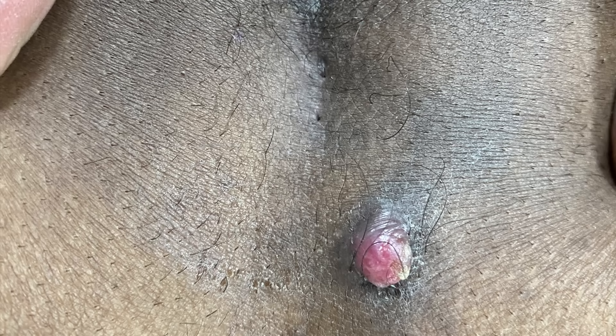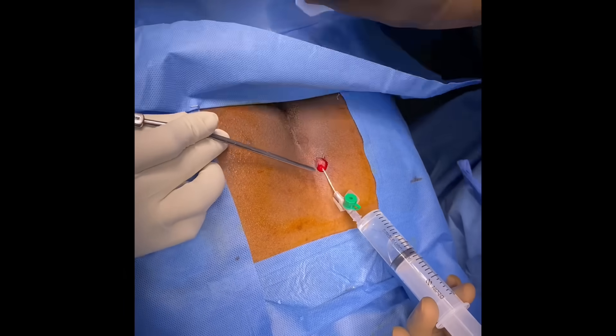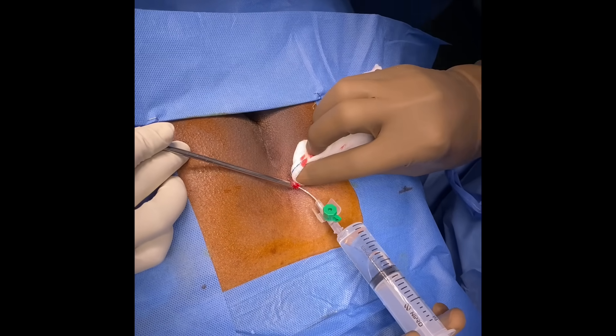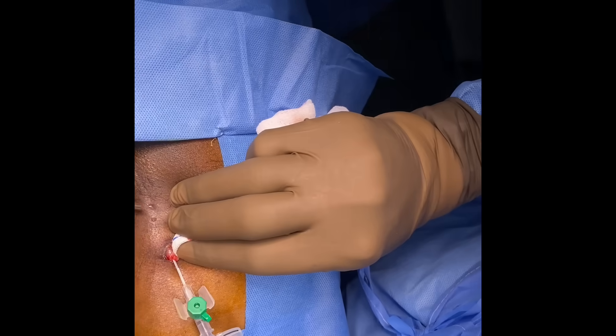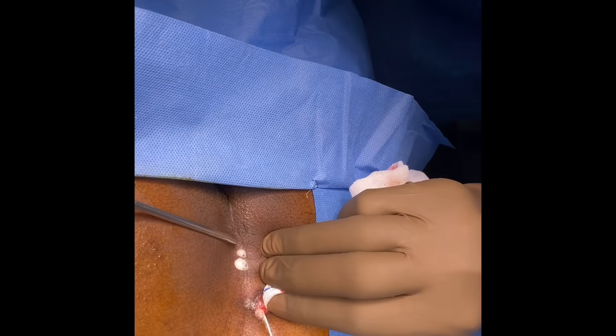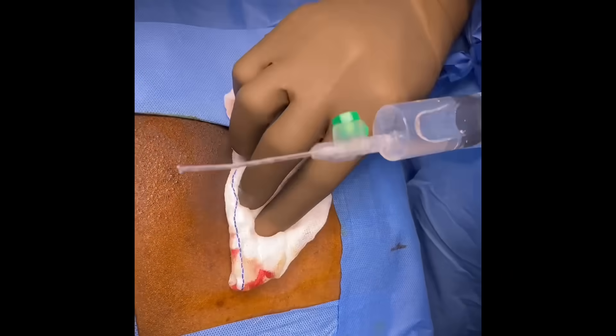Hi, I'm Dr. Pawan Nadala, surgical gastroenterologist from Hyderabad. Today we are going to discuss about pilonidal sinus. Here is a typical case where we identify the external opening in one of the sinuses and inject hydrogen peroxide through the sinus, which will delineate other sinuses communicating with it that are not readily visible to the naked eye.